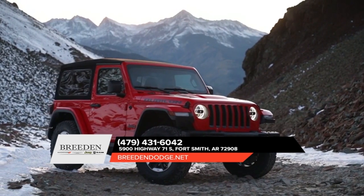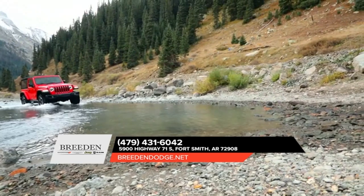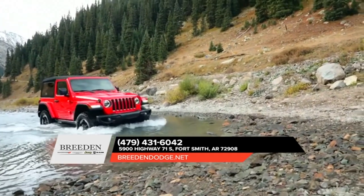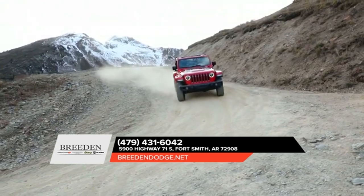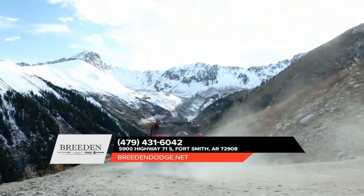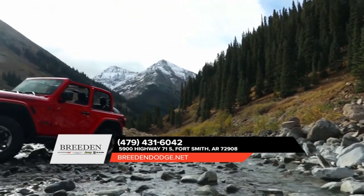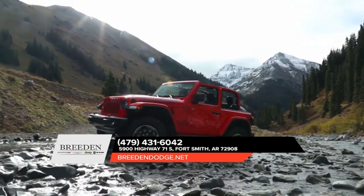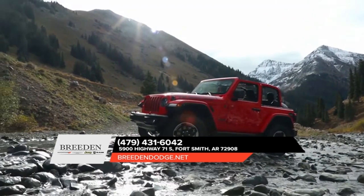When you pick up the 2018 Jeep Wrangler, you know you'll be picking up one of the top-performing vehicles when it comes to off-road capability, because it's trail rated tough. Every Jeep Wrangler proudly wears the trail rated badge, which signifies its ability to perform in various off-road conditions. This means you can rest easy knowing the trail rated Jeep Wrangler can effortlessly tackle difficult conditions and terrain as you embark on your next adventure.